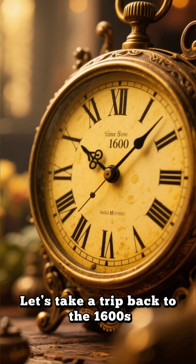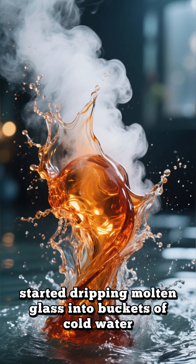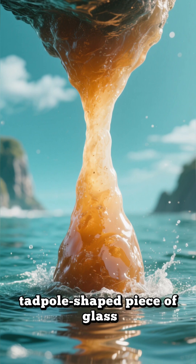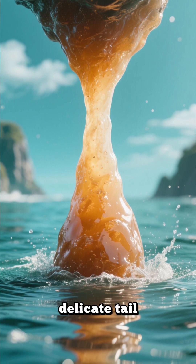Let's take a trip back to the 1600s, when glassmakers through pure experimentation started dripping molten glass into buckets of cold water. What they pulled out was this strange, tadpole-shaped piece of glass. It had a thick, bulbous head and a long, delicate tail.